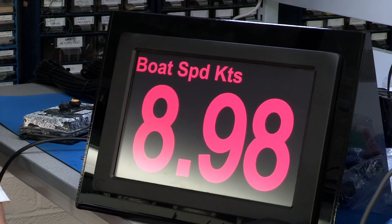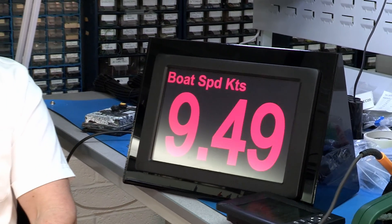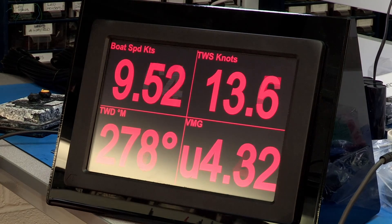The next big project from A&T is the big format display. This is going to be built to the same ethos as our other displays, which means we have to put it under a metre of water for 24 hours before we ship it. This brings new challenges because of the size of the unit, but we're going through final environmental testing with this unit now.